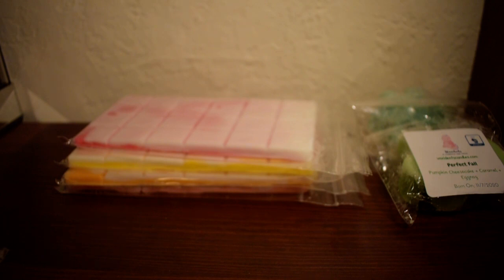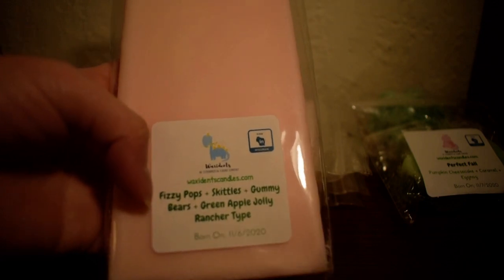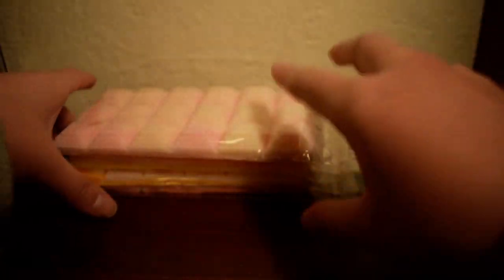I feel like I mainly smell the gummy bears in here with that Skittles and a bit of the green apple Jolly Rancher. I don't smell much Fizzy Pop, but of course with cure time different scent notes can come out later on or even on melt. But overall I still love that scent.